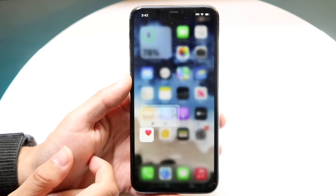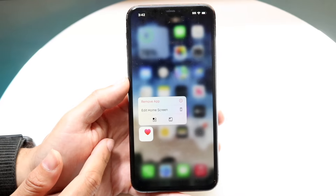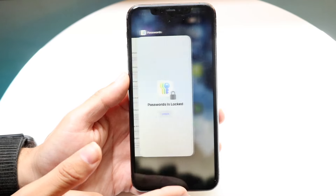We can now also lock our particular applications with Face ID. You can hold down on an app and require Face ID to open it. You can also lock apps into a hidden folder all the way at the bottom, which is another very, very cool thing.